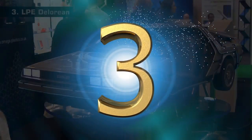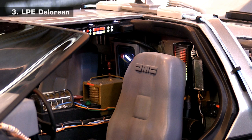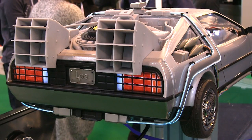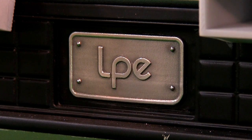At number 3 we go back to the future with this highly detailed DeLorean from LPE. Aside from the wiring and the bulbs, every part of this model has been 3D printed, including the windscreen and the tyres on the wheels. Technologies employed include Selective Laser Sintering and Stereolithography, with some direct metal parts being a particularly nice touch.